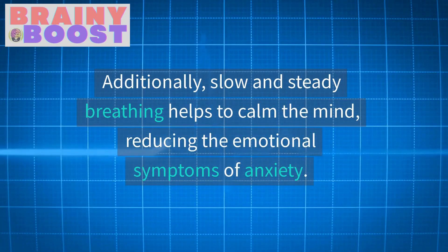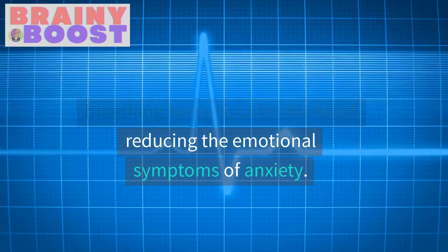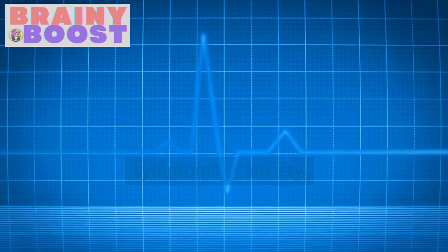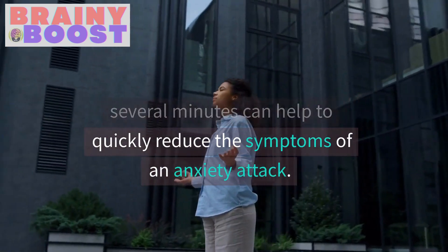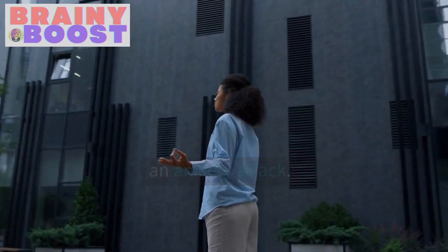Additionally, slow and steady breathing helps to calm the mind, reducing the emotional symptoms of anxiety. Practicing this technique for several minutes can help to quickly reduce the symptoms of an anxiety attack.